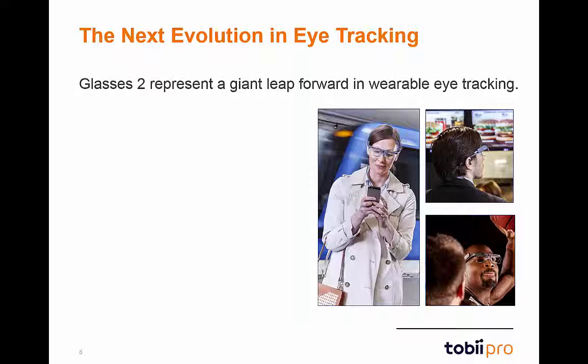By building off of the already successful Glasses 1 system, Glasses 2 take wearable eye-tracking to the next level. Glasses 2 are completely redesigned to emphasize a sleek and subtle appearance that further enables the capture of naturalistic participant behavior.